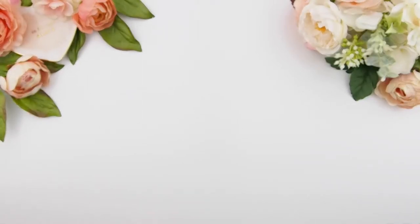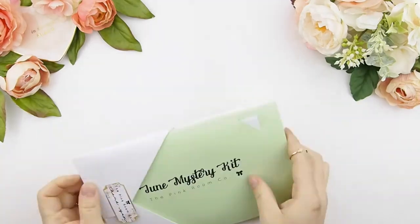Hello my pinkies, it's me again. I am literally doing this at quarter to midnight, so if I am whispering or you guys can barely hear me, it's because everybody's asleep and I am still doing this, just trying to play catch up. This week's spread I am using my June mystery kit B.